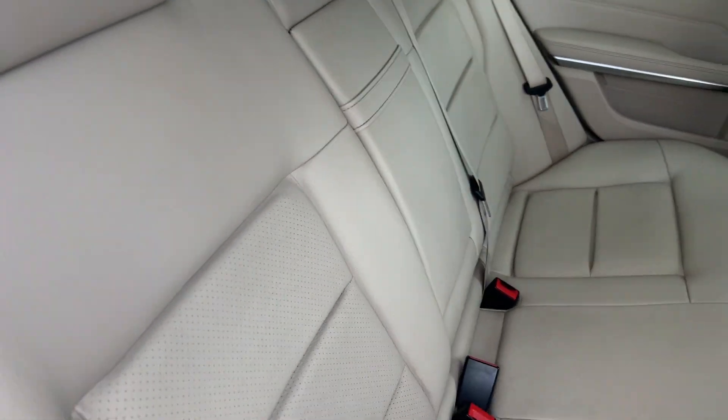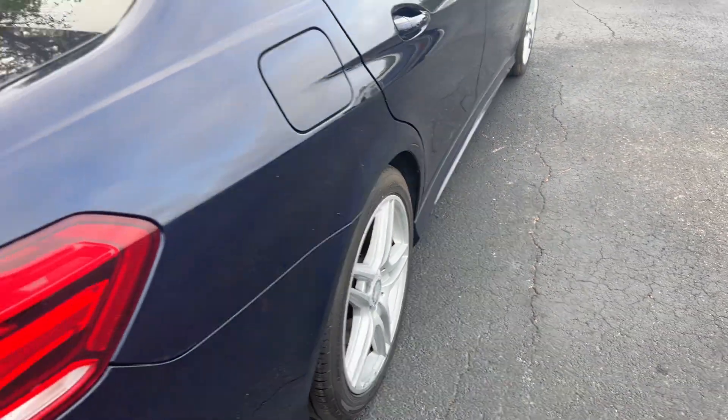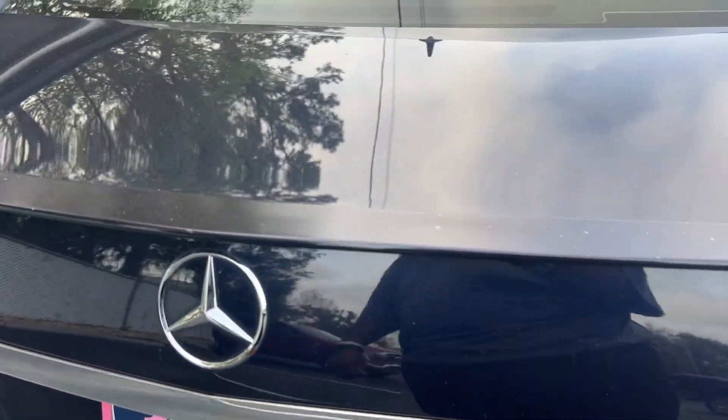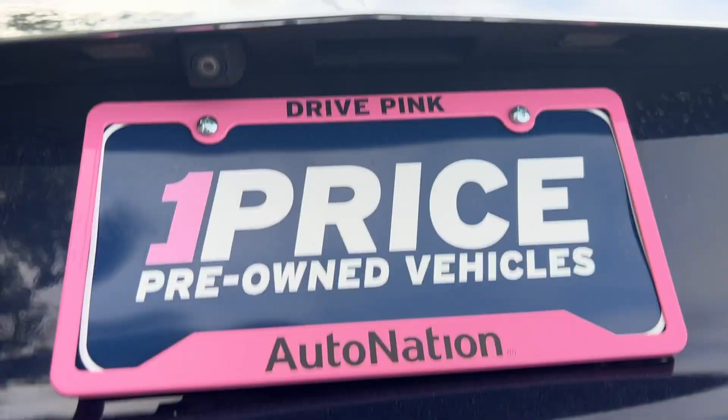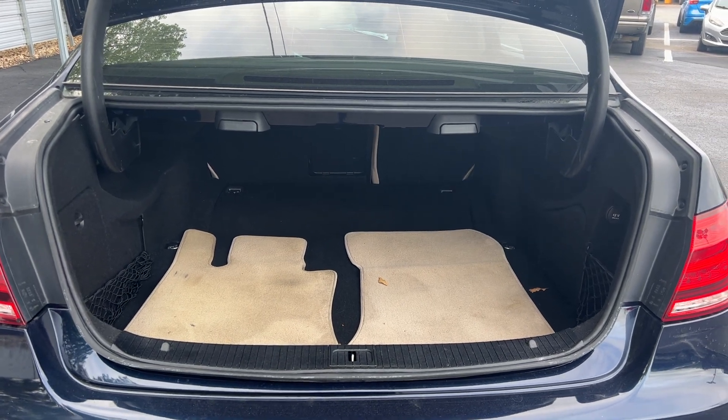Power moonroof. There's a look at the rear seat. Aluminum wheels, rear lip spoiler, large trunk, and the rear seats fold down for additional storage.